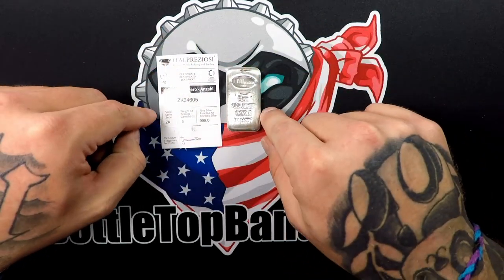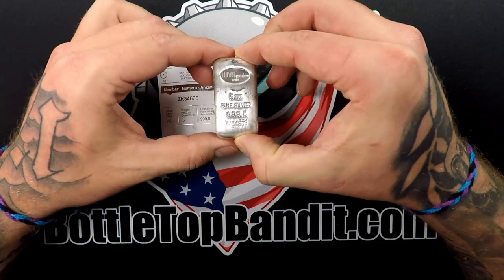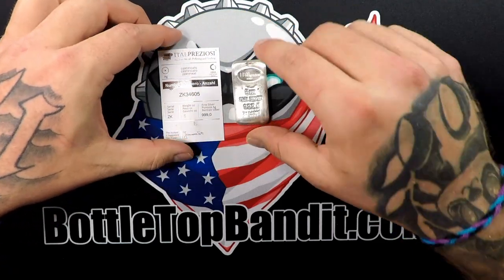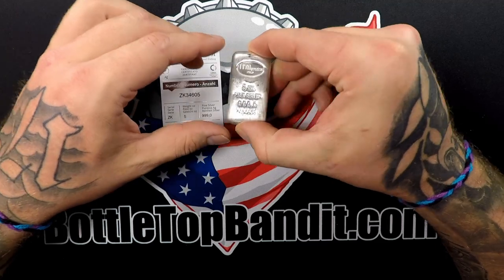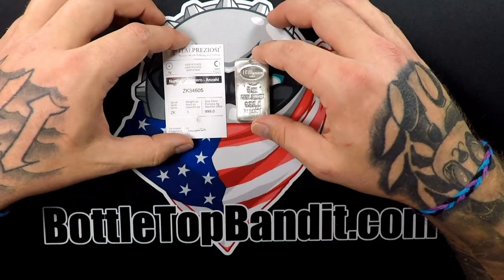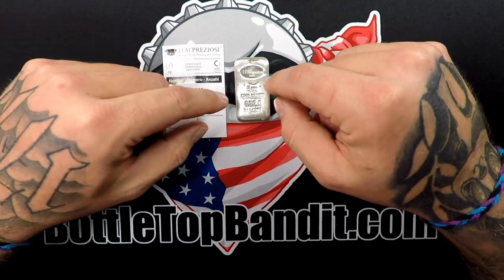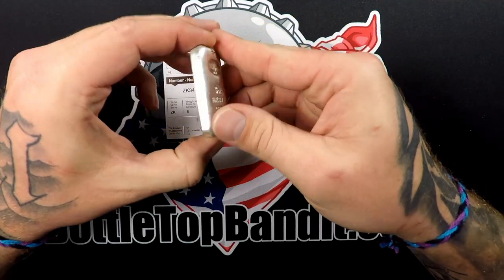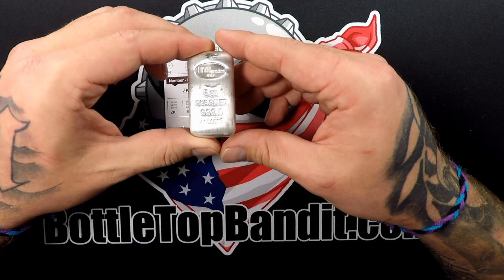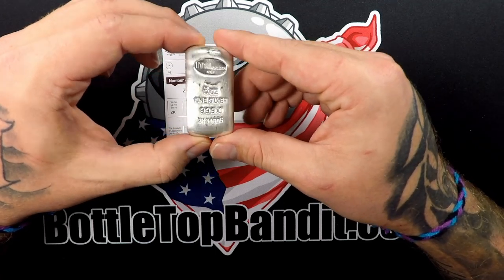Let me run some numbers and see how we came out this month. It must be a pretty high demand bar — it took me a little bit to find somewhere that had it in stock. But I did find it on SD Bullion going for $141.98. So we paid $150, that's $30 per ounce. Spot price right now is $24.39, so a few dollars over spot. But that is a sweet bar.